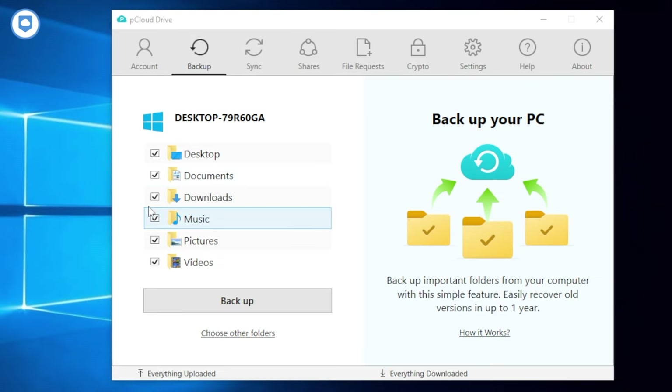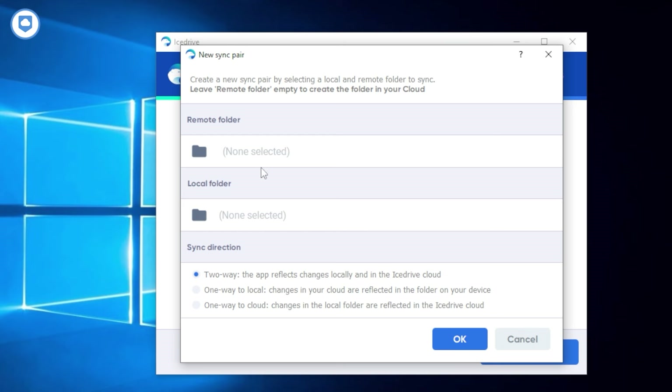Next up is Selective Sync — another handy feature. This is all about choice. When you install a cloud storage app on your computer, some services let you pick exactly which folders you want to sync, instead of automatically syncing everything. pCloud, iDrive, Mega, and Sync.com are all on board with this, but iDrive is not. It's surprising that iDrive hasn't included Selective Sync yet — in a world where customization is key, giving users the choice to sync only what they need seems essential.